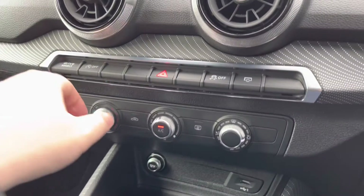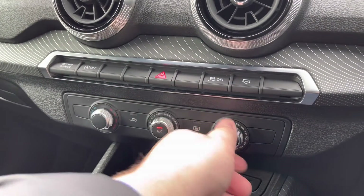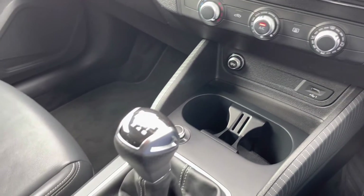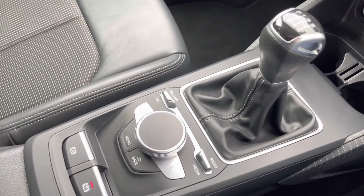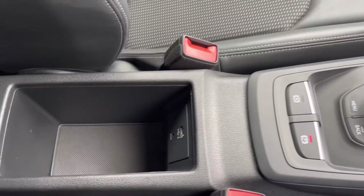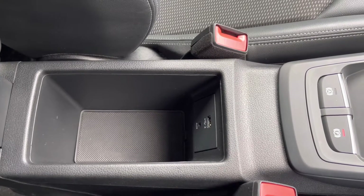Moving down we have the climate control, which can be adjusted as and when needed throughout the cabin. Looking further down we have your two cup holders, your volume adjustment, manual gear selector, and a dial to work your way through the menus with a few shortcuts. We also have your electric parking brake, and finally an armrest with a little bit of storage, a USB port, and space to store your phone or wallet, or charge your phone or any device on any journey.